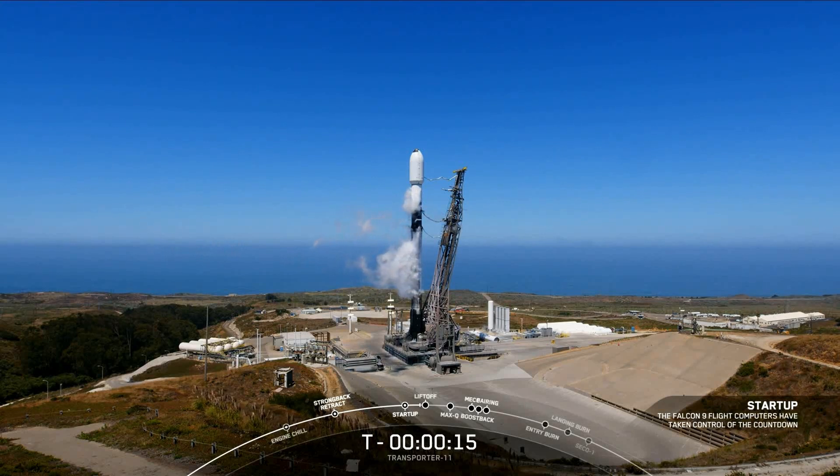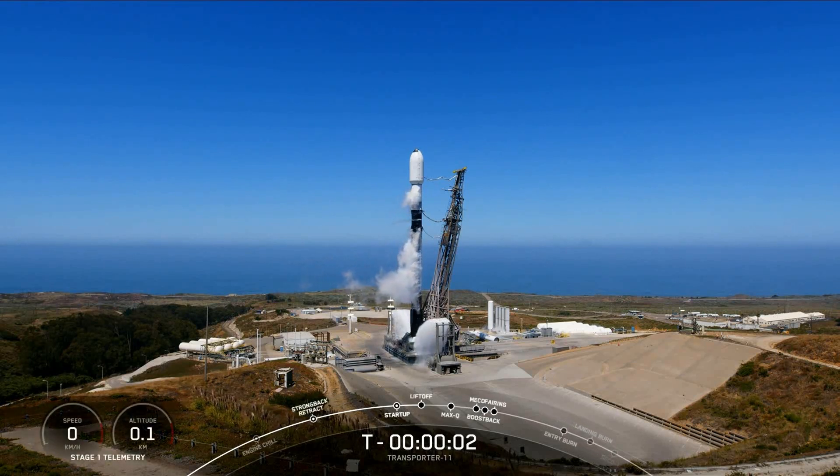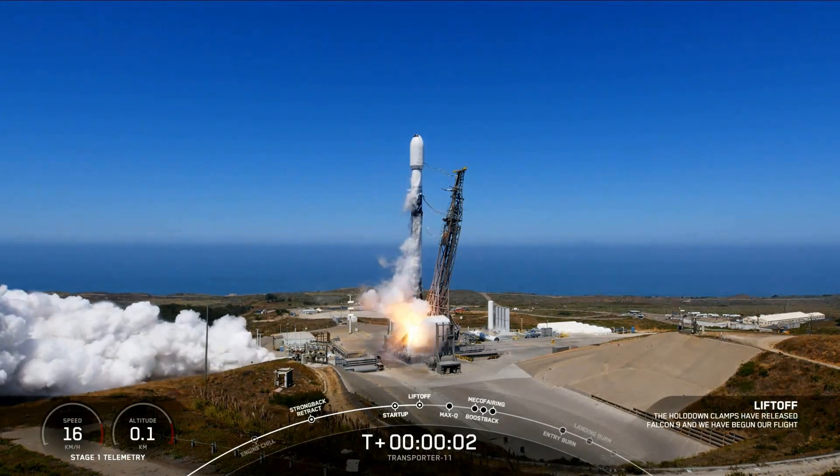T-minus 15 seconds. T-minus 10. 9, 8, 7, 6, 5, 4, 3, 2, 1. Ignition. And liftoff, Falcon 9.